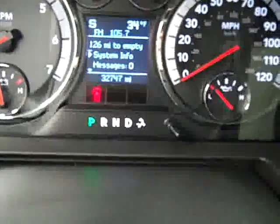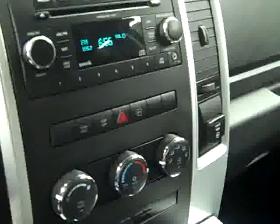This truck has 32,747 miles. It has a CD player, auxiliary jack, turn dial 4-wheel drive, HomeLink, and a power sliding rear window.